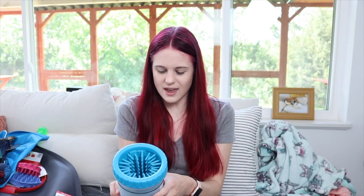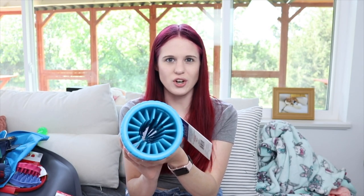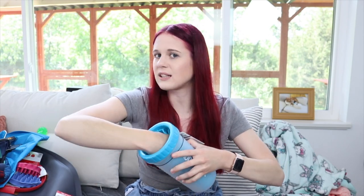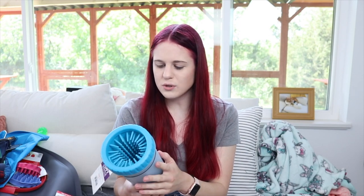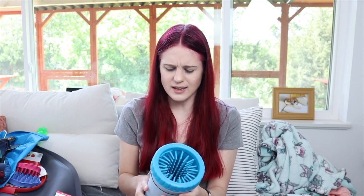I got a Mud Buster — I think it was a Shark Tank item. It got really popular and I got it off Chewy in teal. You fill it up with a little bit of water and soap, stick their paw in and it cleans it right off. I don't know if I'll keep this in my car or just at home — I guess I'll see what works out.